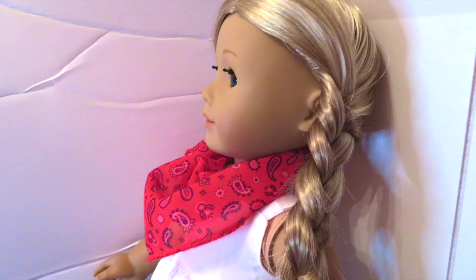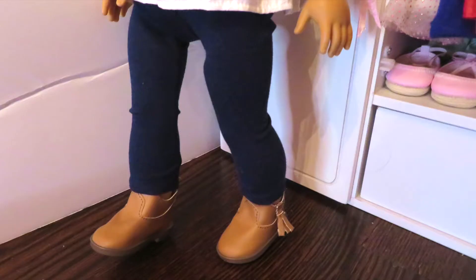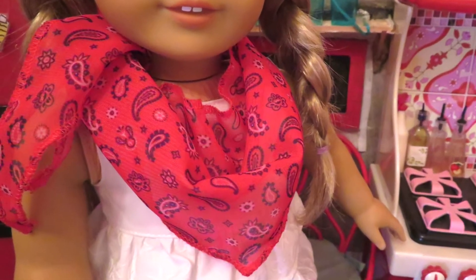This is the western chic outfit. It comes with a white tank top that has sewn on details, dark blue jeggings, a red scarf, and brown boots.